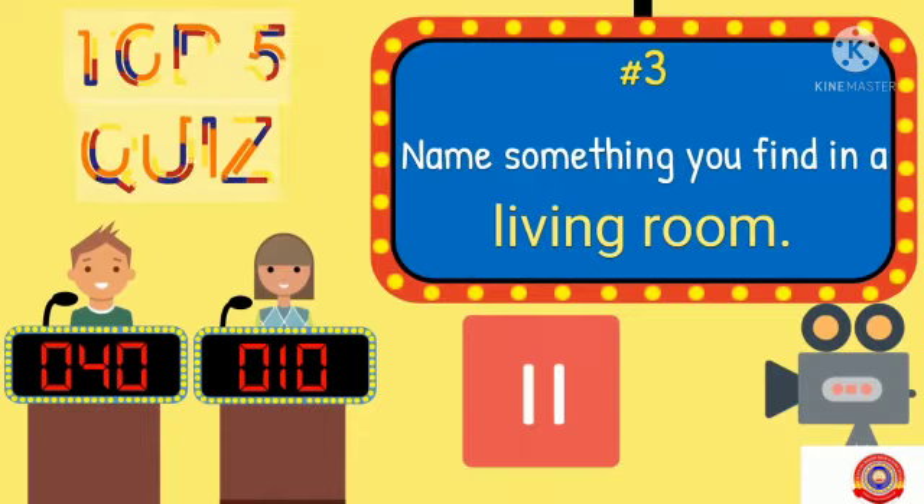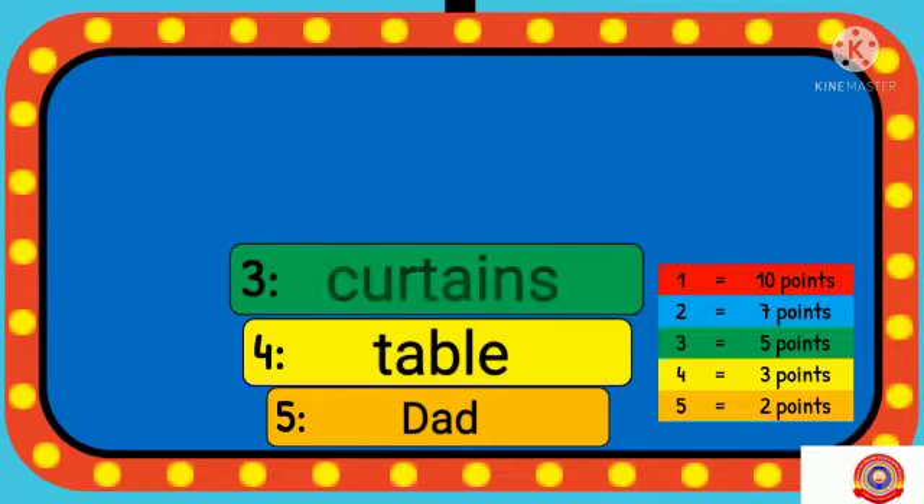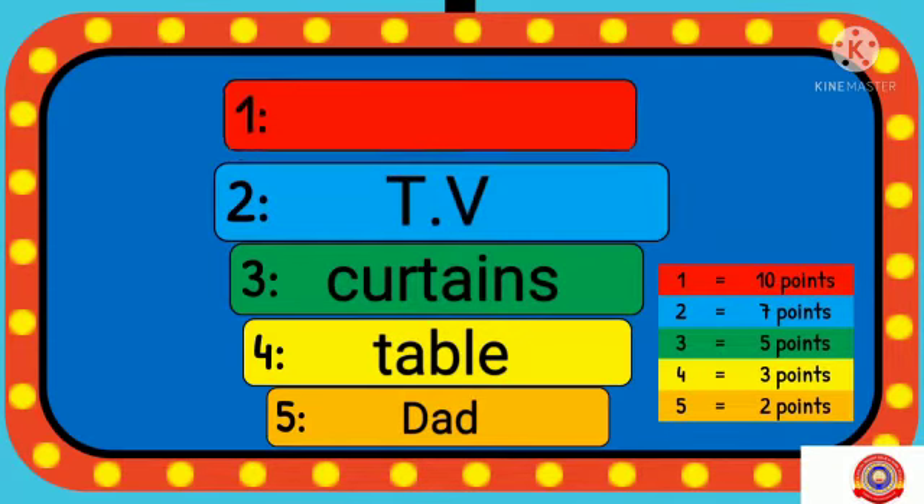Next one. Name something you find in a living room. Your options: dad, table, curtains, TV and sofa.